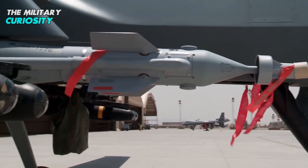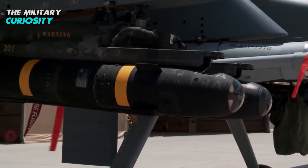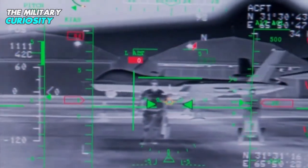The Hellfire 9X missile is basically a modified version of the renowned Hellfire missile, which was an anti-tank weapon developed in the 1980s and was later modified numerous times, especially after the 9/11 attacks, to target individuals.